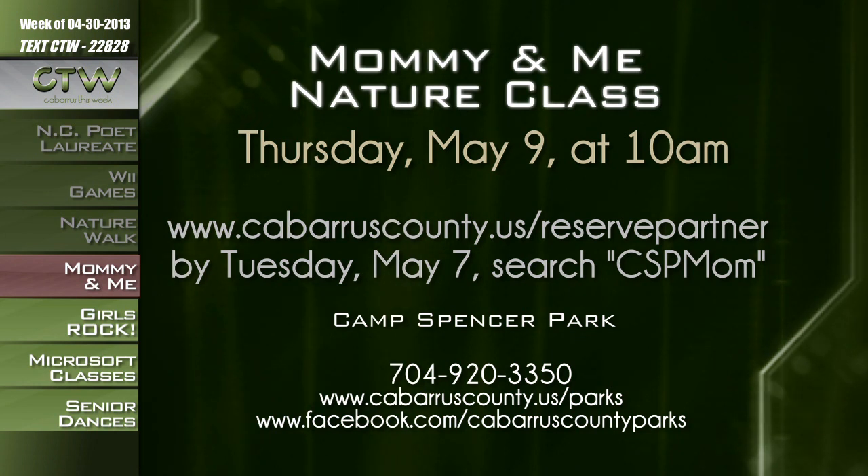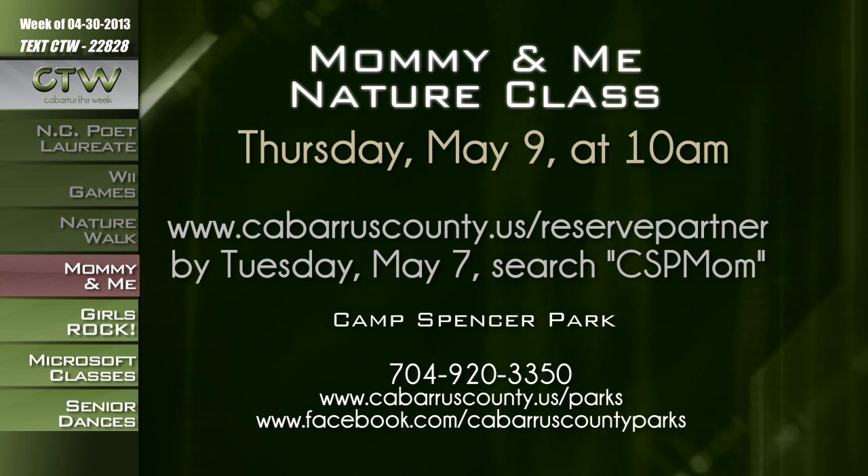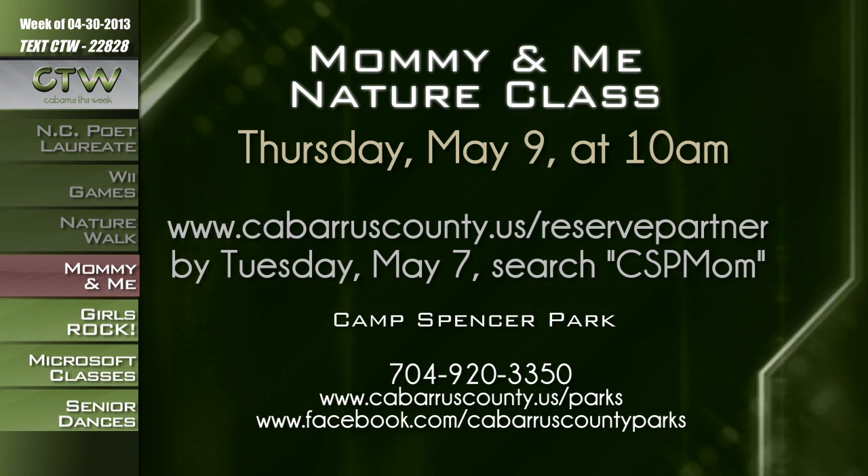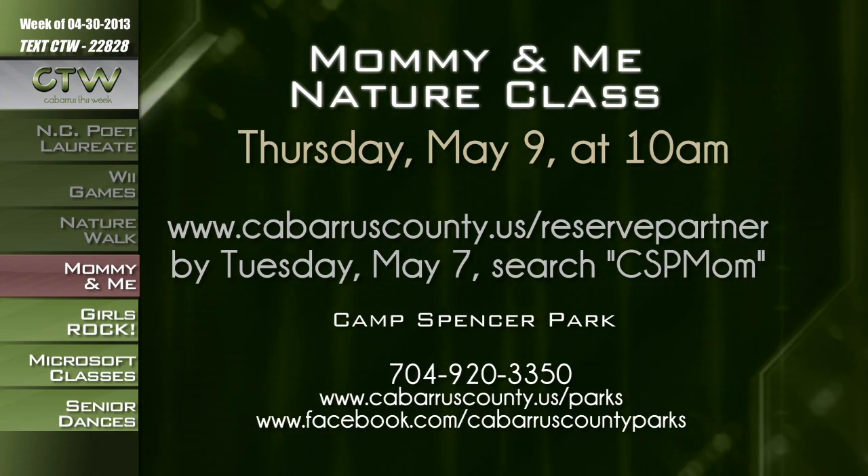Moms, looking for a way to get out of the house with your kids? The next Mommy and Me class is on May 9th at Camp Spencer Park — a great way for you and your toddler to enjoy an outdoor educational experience. Parents and children ages 2 to 5 can enjoy songs, arts and crafts, stories, outdoor play, and more. Topics include trees, animals, insects, recycling, birds, and soil. Parents must stay with their child. Cost is $5 per session. Pre-registration required by Tuesday, May 7th at cabarruscounty.us/reservepartner — enter 'CSPMOM.' Call 704-920-3350 for more information.